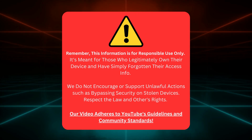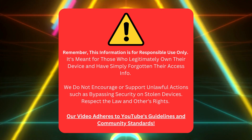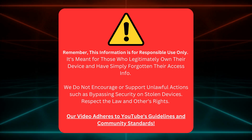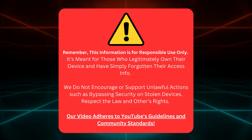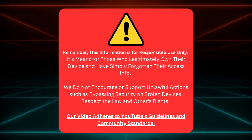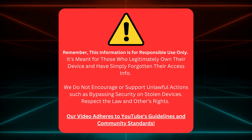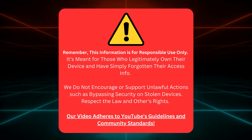Just a quick note before we move on. This guide is for folks who own their devices but can't remember their login details. We're not here to help anyone do anything illegal like unlocking stolen devices. Remember, respecting the law and other people's rights is crucial. Our video respects YouTube's rules and community standards. Now that we've got that sorted, let's get going.